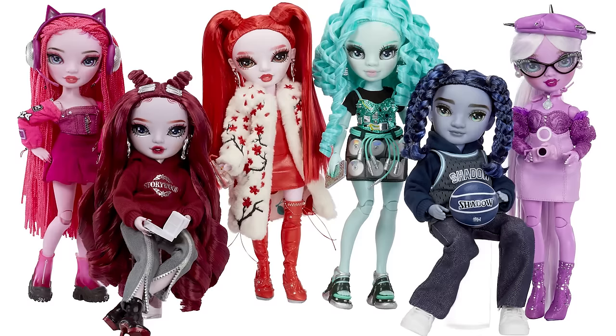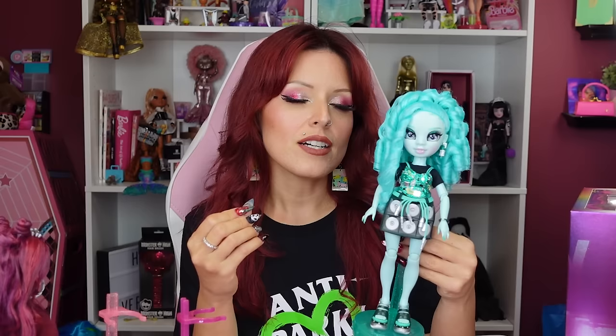Shadow High Series Three came out about a month ago or so while we were watching this video. They first were available on the MGA website, and now they're out pretty much everywhere that dolls are sold. We're going to take a look first at Berry — and I don't understand why they picked Berry for her when she's green.